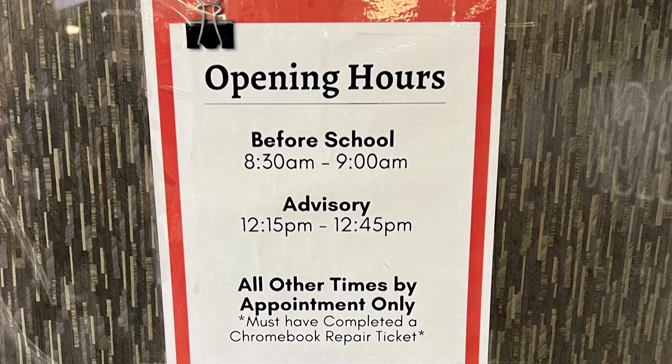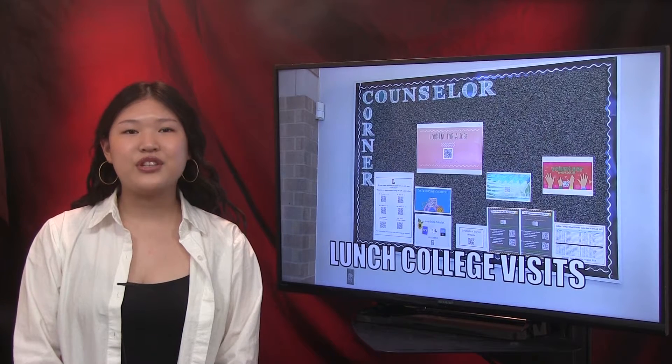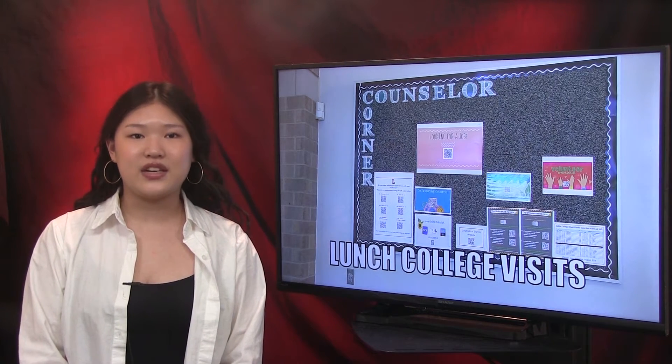The Chromebook room is open before school from 8:30 to 9, or during advisory. Reporting for WTV, this is Christine Han. For juniors and seniors, deciding which college to go to is a big decision. College visits can make that easier.